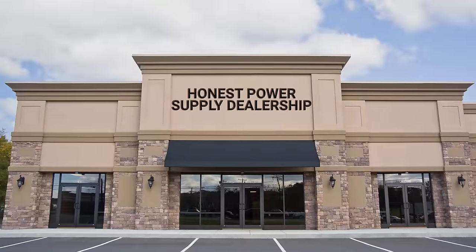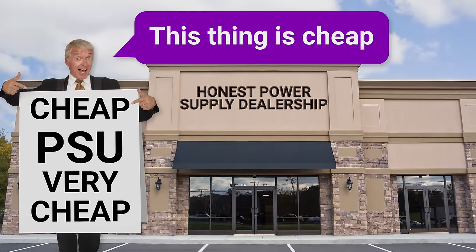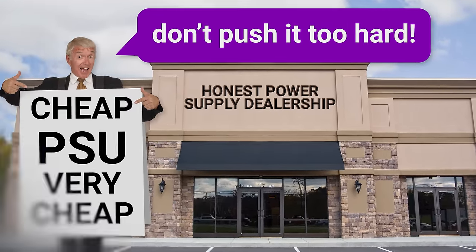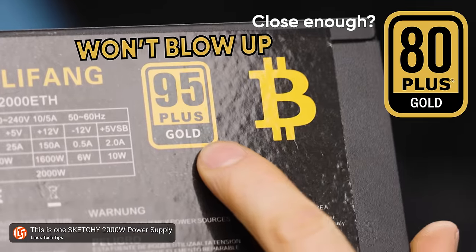Unsurprisingly, many of the reasons boil down to an effort to cut costs. And it might be all right in some situations if the folks that made cheap power supplies came out and told us, hey, this thing is cheap, don't push it too hard. But the problem is that lots of these bargain basement units are mislabeled in some way, which is a recipe for disaster.